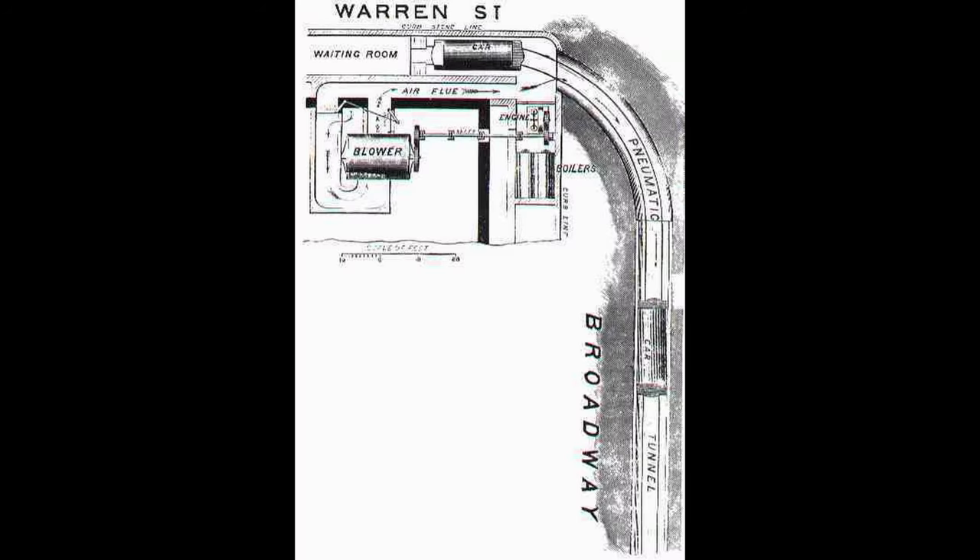There is a belief that the corner property where the tunnel entrance to the Beach Pneumatic Transit was located was not within the property of City Hall and the proposed City Hall station. Could they have built around the iron entrance of Dixon, and could it still be buried behind the wall of 258 Broadway? Maybe. The only way to know for sure is to go into the sub-basement at 258 Broadway.